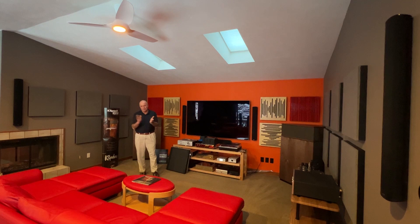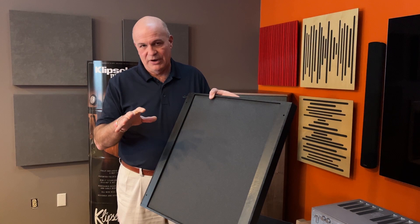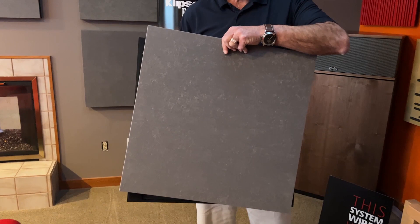These acoustic panels are from a company called Art Novian, and what's really cool about them is they're rather unique in that it's a two-piece puzzle, if you will. The back boxes that get attached to the wall can be purchased in either an absorptive material, a reflective material, or as a bass trap, and then they have the front panels — the finishing touch — that can be in one of many color choices, or they have fancy wood design finishes as well.